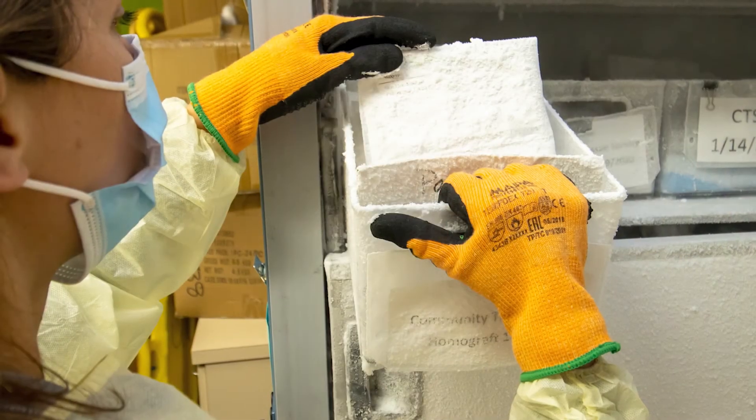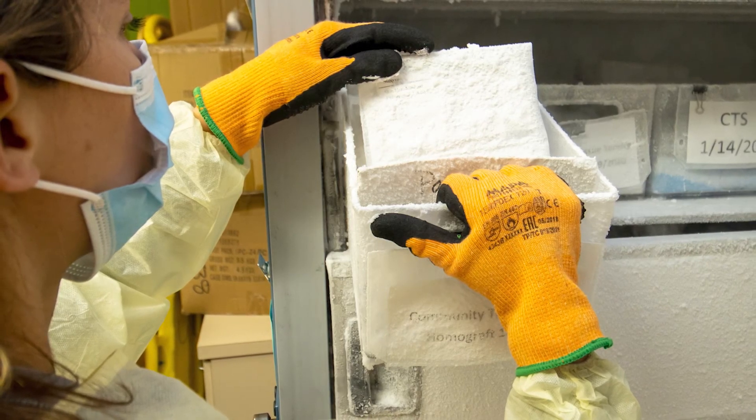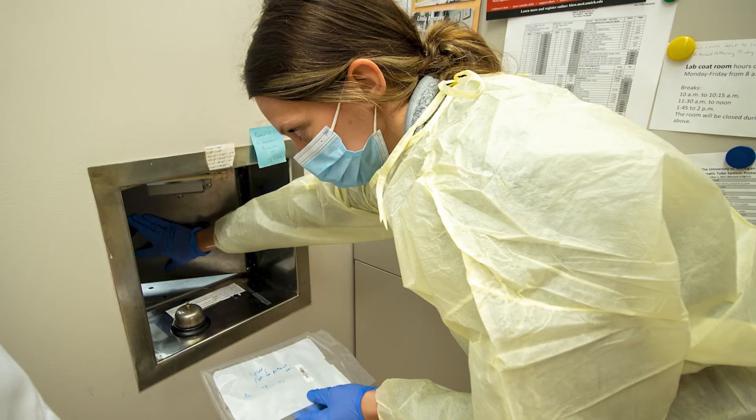OR27 is where most burn surgeries are performed. Grafts are removed from the ultra-low freezer, thawed, and dispensed directly into the operating room.